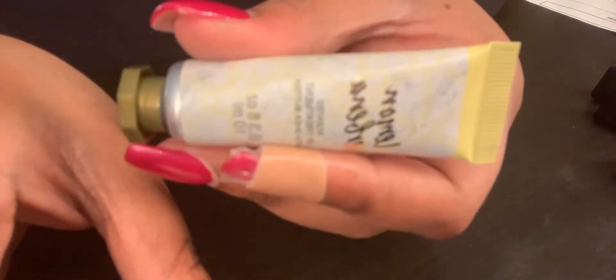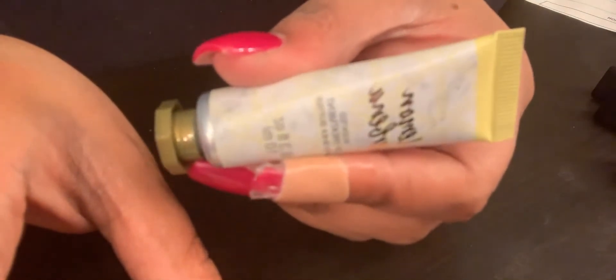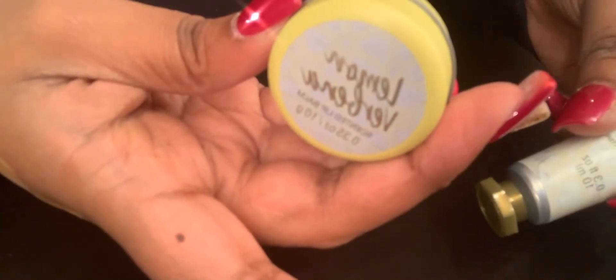From the Target Dollar Spot I found these really cute scented lip treatments with shea butter along with scented lip balms. They had three scents and I got the corresponding lip treatment with the lip balm for each. The yellow packaging is Lemon Verbena — here's the lip treatment and here's the lip balm. At first I thought they were little miniature hand creams but they're actually lip treatments and they're quite small. The lip balm is clear.